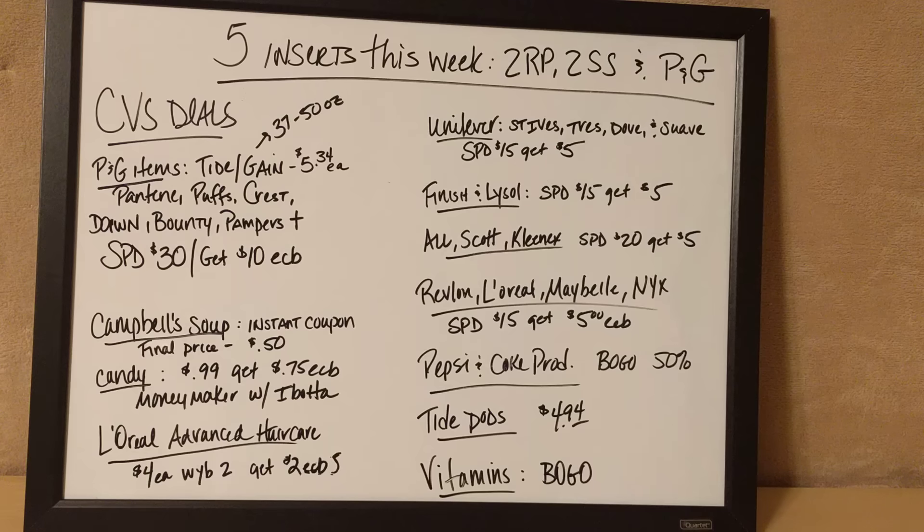Also, to remind you guys that there are five inserts coming in this Sunday's paper. There are two Red Plum, two Smart Source, and the Procter & Gamble inserts. So do your paper purchasing accordingly.